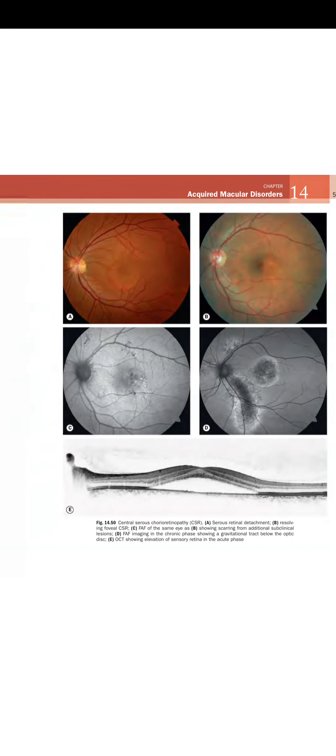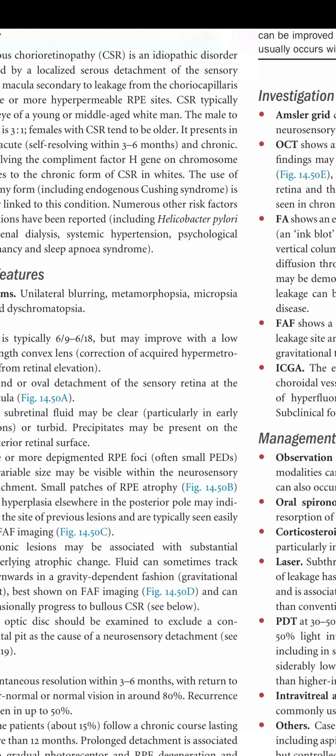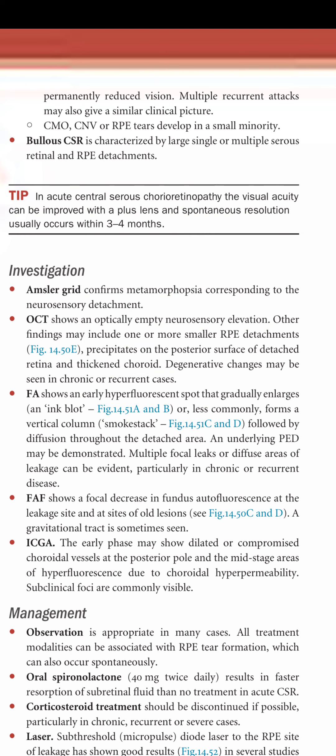Regarding the course of CSR: spontaneous resolution within 3 to 6 months occurs in around 80% of cases with return to near-normal or normal vision. Recurrence is seen in up to 50%. About 15% follow a chronic course lasting more than 12 months. Prolonged detachment is associated with gradual photoreceptor and RPE degeneration and permanently reduced vision. Complications such as CMO, CNV, or RPE degeneration may develop in a small minority. Bullous CSR is characterized by large single or multiple serous retinal and RPE detachments.